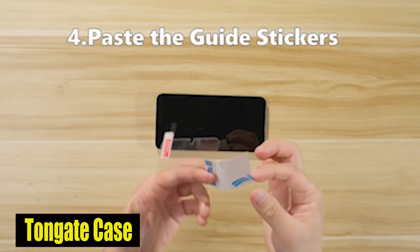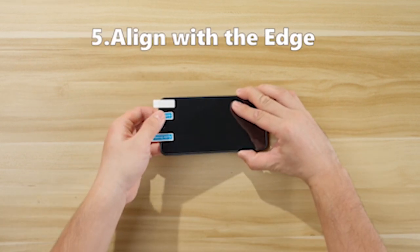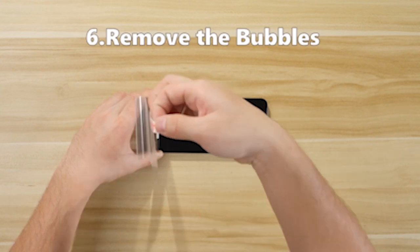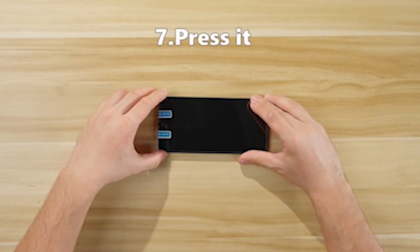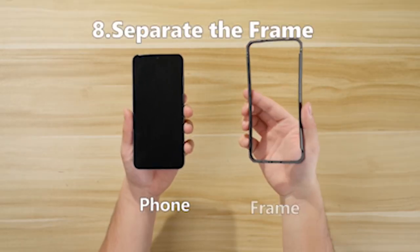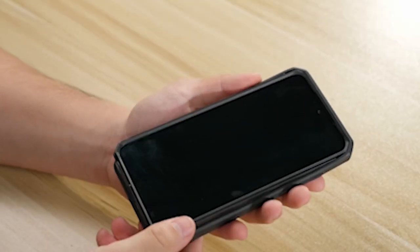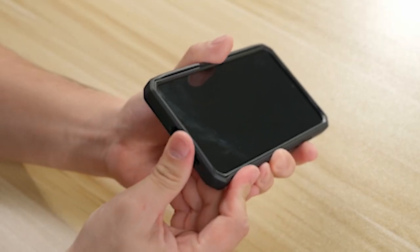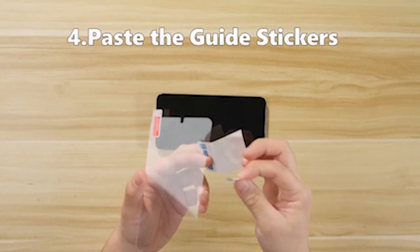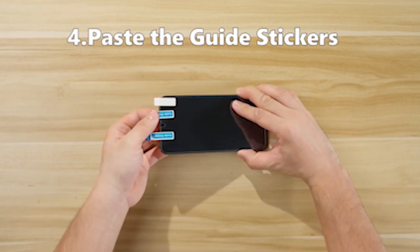Number 4: Tongate Case. The distinctive sliding camera cover is one of the Tongate case's most notable features. In contrast to standard cases, it has a sliding window that covers the camera lens and shields it from impacts, scrapes, and scratches, guaranteeing that you can capture great photos without any compromise. The included metal ring stand supports both vertical and horizontal viewing modes, making hands-free use easy. It is simple to adjust from 0 to 100 degrees to achieve the ideal viewing angle.